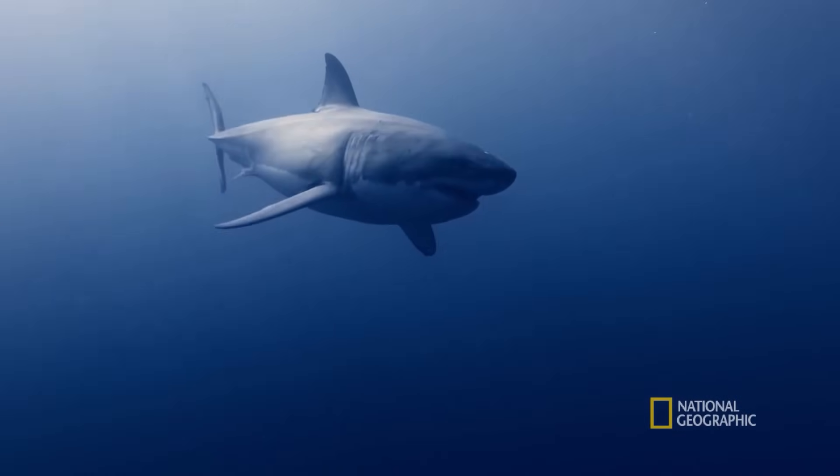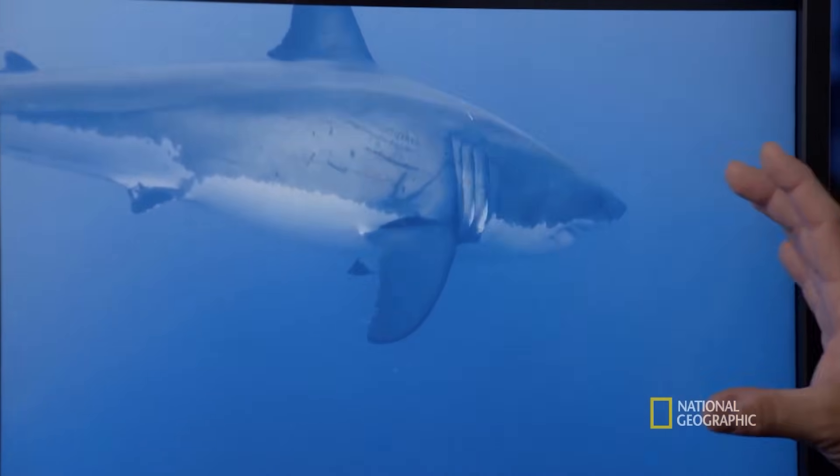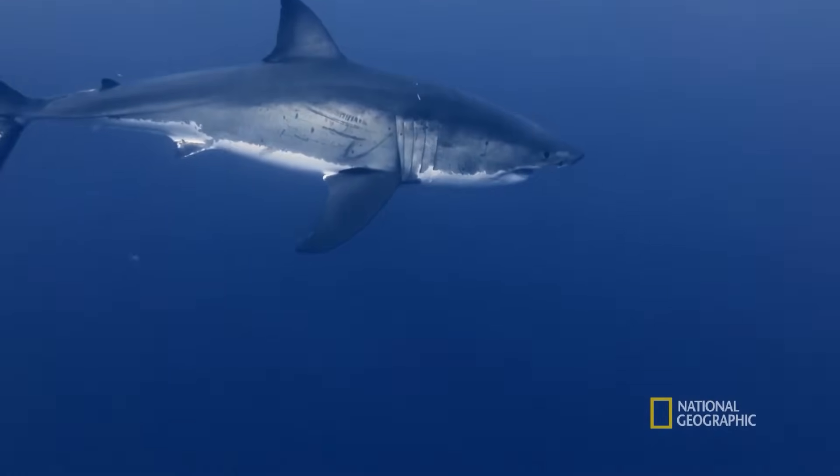Then you also have white sharks. Nobody's going to mistake a white shark. This is a really iconic look. You have the torpedo shape, the tail, the bright white belly, kind of slate gray above.